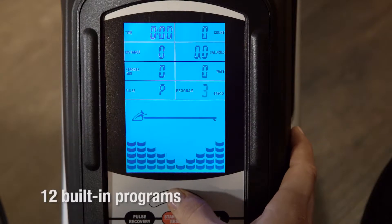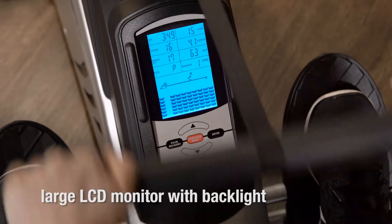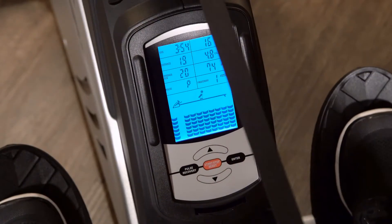It comes with 12 built-in programs to customize your experience. A large LCD monitor with backlight displays your time, distance, speed, calories, heart rate, and strokes per minute.